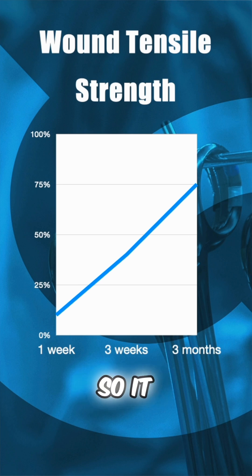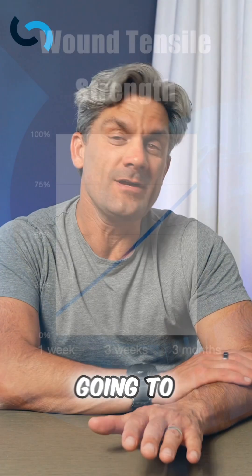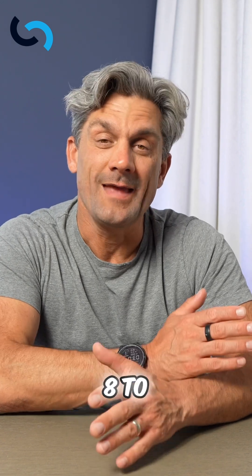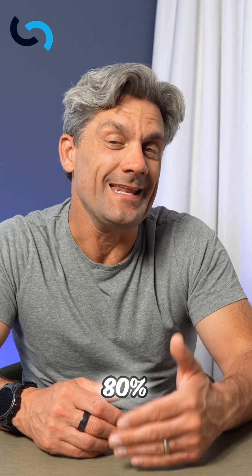It is incredibly important to know that a scar is never going to return to its normal strength. It's going to be strong at about 80% of normal tensile strength, and it's going to take 8 to 12 weeks to get there — but it's really only going to achieve that 80%.